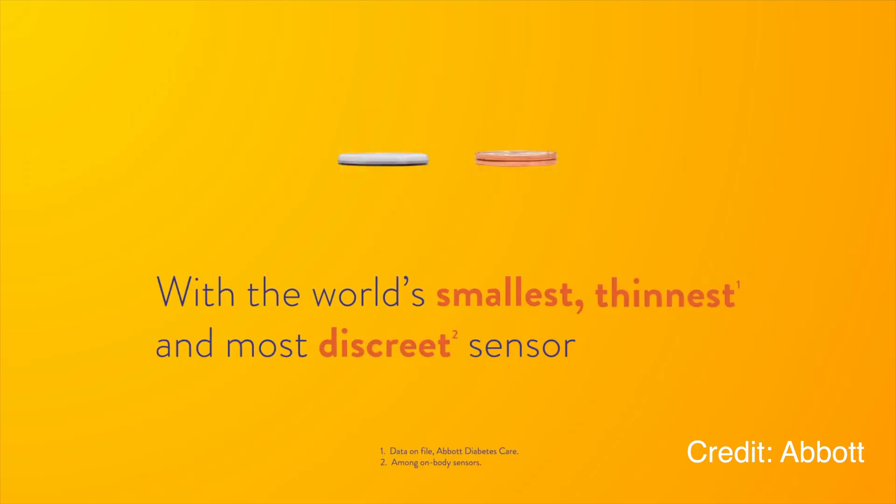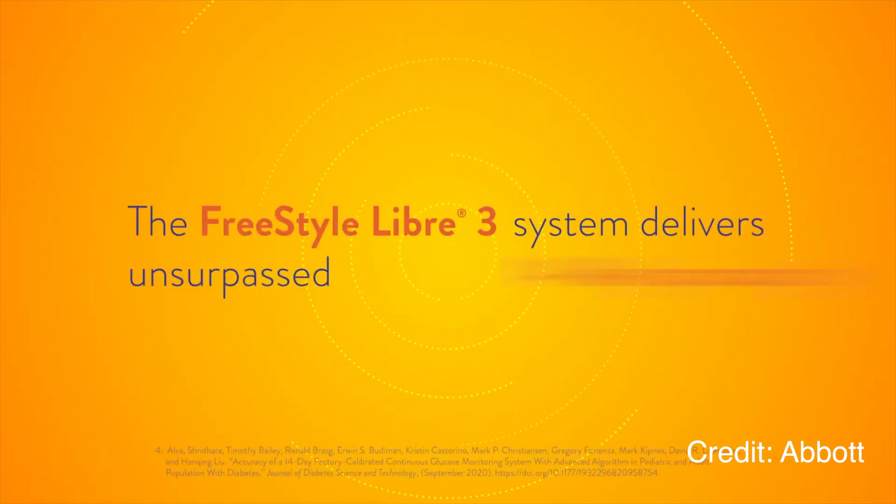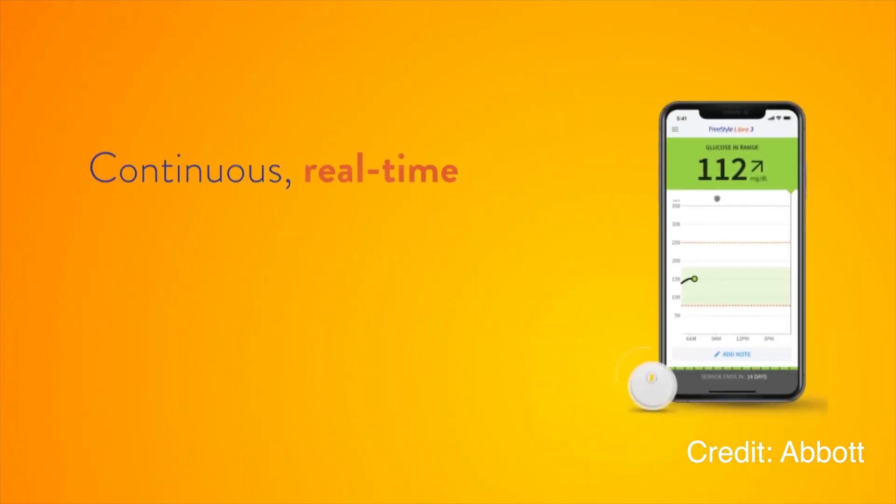What is new is the data that's used to actually calculate the accuracy. What Abbott has done is they've conducted a new test of Libre's accuracy, and the result of that test is an accuracy of 7.9 MARD, which is very, very low. We haven't seen a CGM have accuracy this low.